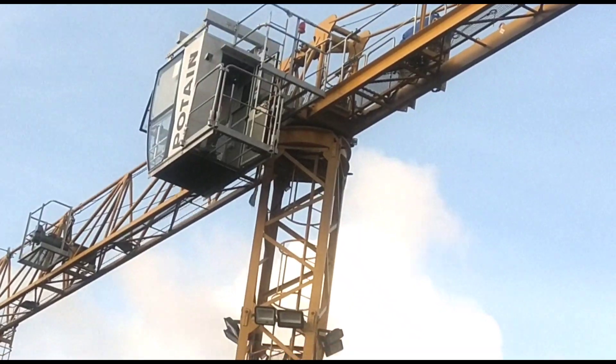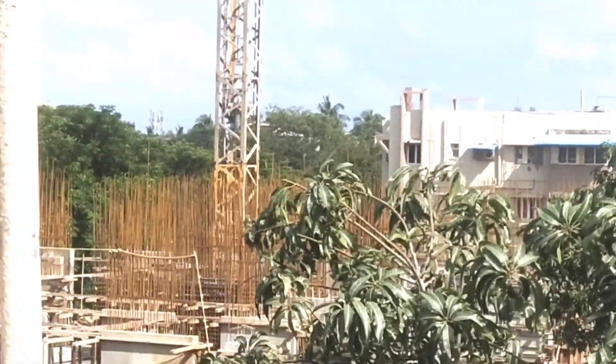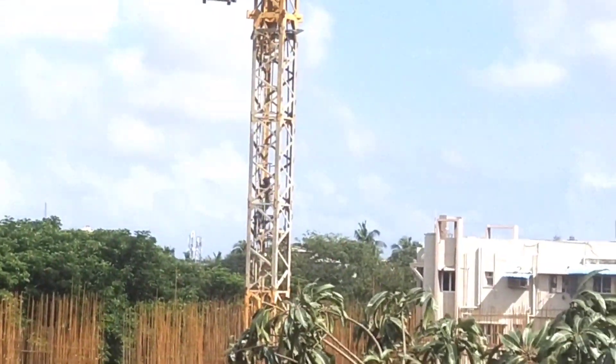How does a person get into the cabin? Let me explain. Can you see a ladder there? I can see a person climbing the ladder to get into the cabin.